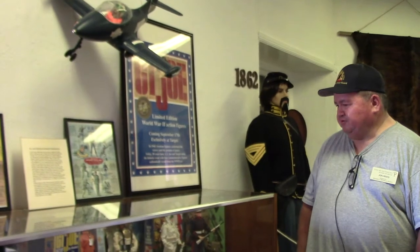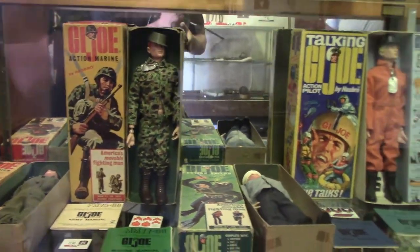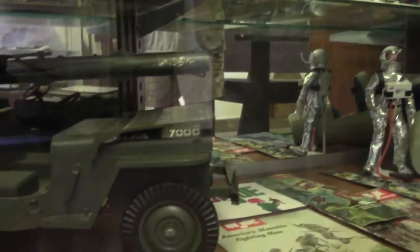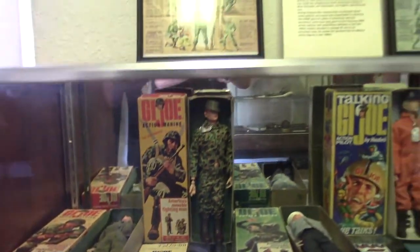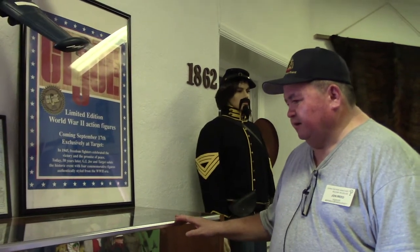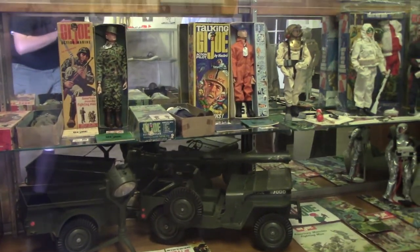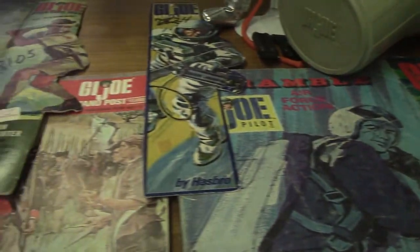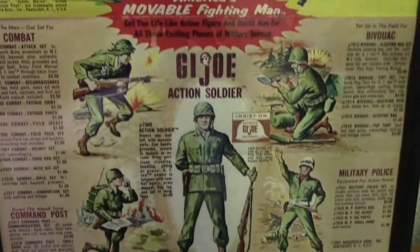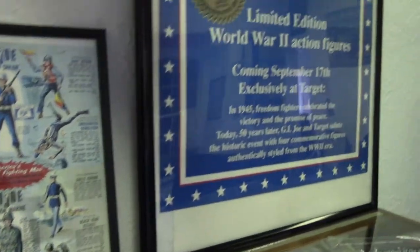Hi, I'm John Reed, curator and exhibit preparer for the Sanchez Adobe. This is one of our new exhibits. As a kid growing up in the 60s, GI Joe was on the Christmas list every December. Every kid growing up then probably watched Combat, McHale's Navy, and the war movies, and we became really fascinated with the military. GI Joe is a wonderful toy — he had so many accessories: deep sea diver, astronaut, even a jeep. It's a shame things changed at the end of the 60s because of war protests, but he came back in the 90s and he's still going strong.